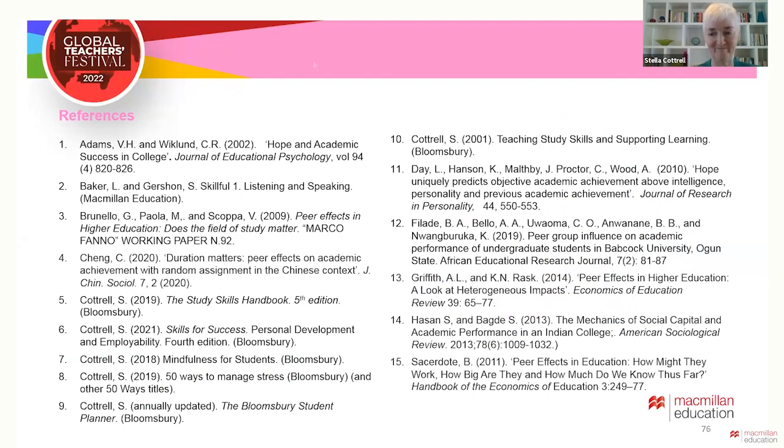Thank you very much. Hi, Stella. Thank you so much — what a wonderful talk. That really covered such a wide breadth. Thank you so much for putting that together for us. You're welcome.